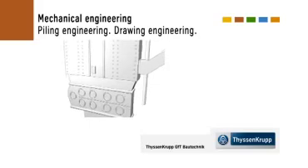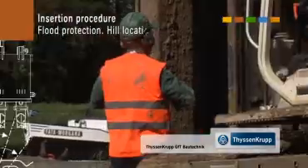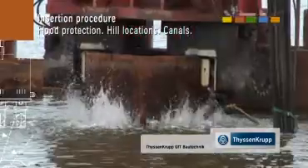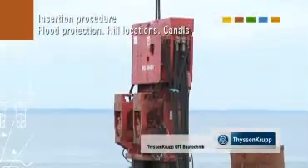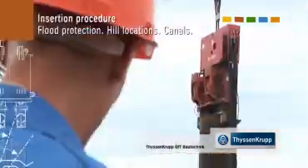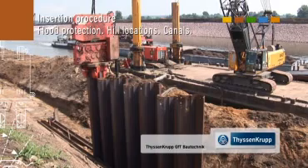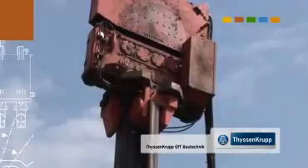For every application area ThyssenKrupp GFT Bautechnik supplies a complete range of the required machines. Driving sheet pile walls, pipes, beams and other pile sections is performed smoothly and efficiently using the perfectly tailored machinery. This includes vibrators, mobile driving systems, diesel hammers and drilling rigs.